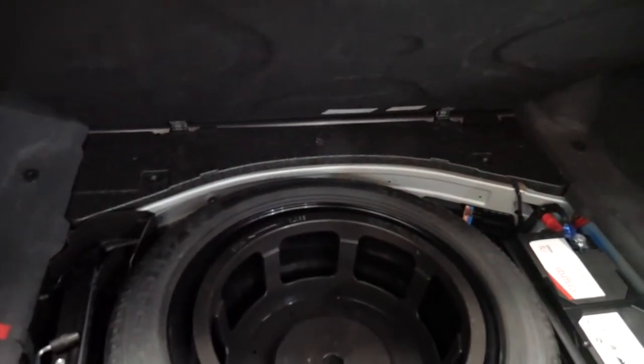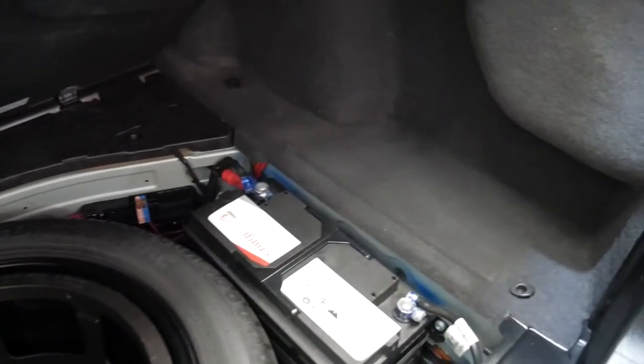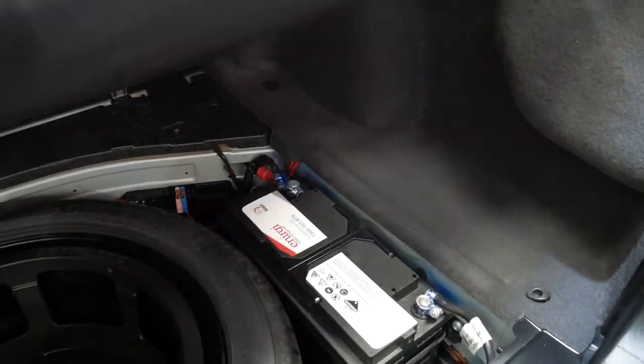It's got a nice big boot, full-size spare — the same Continental tyre as on the car, which is great — and it's got a very good battery.